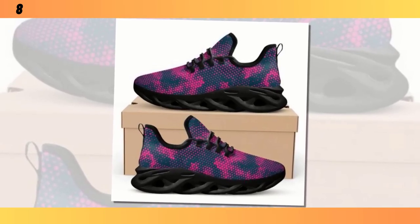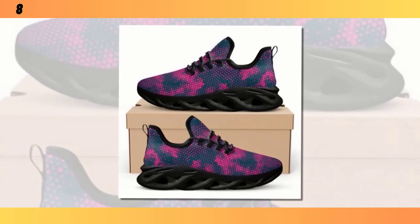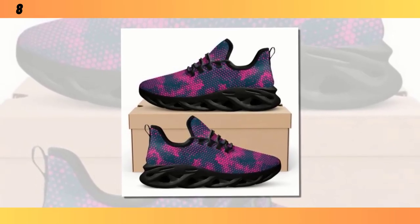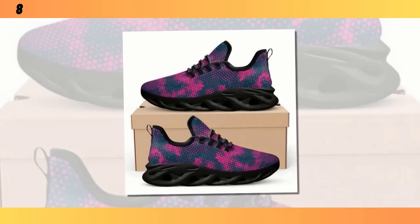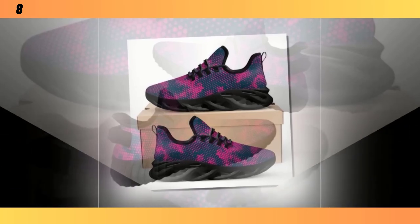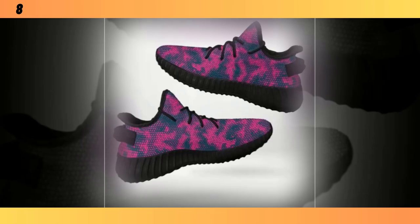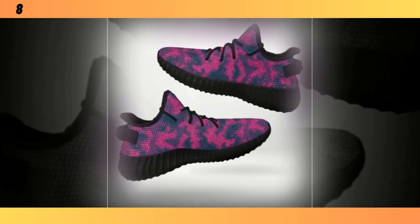And let's not forget the cushioning. These shoes are equipped with EVA foam soles, which are known for their lightweight properties and excellent shock absorption. Every step feels cushioned, almost like you're walking on clouds. This makes these shoes a great option, not just for casual wear, but also for light workouts or a long day at work.